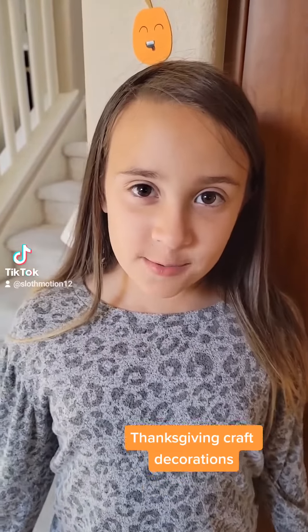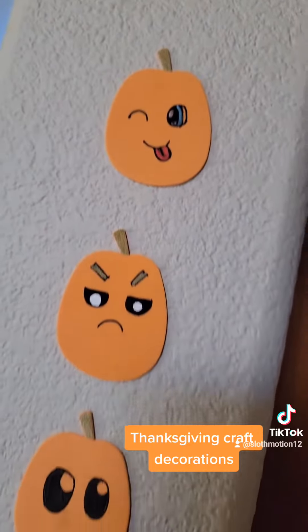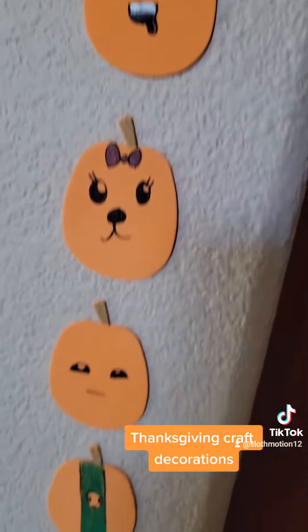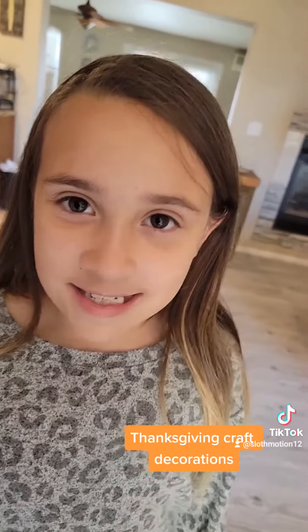These are the pumpkins we made in our hallway. Don't forget the other side.